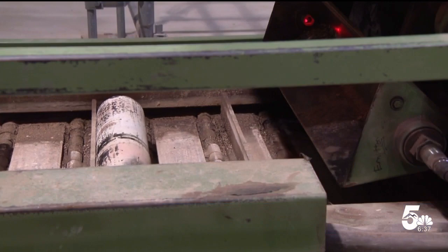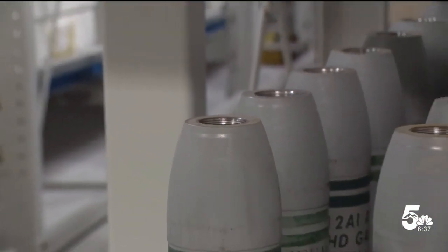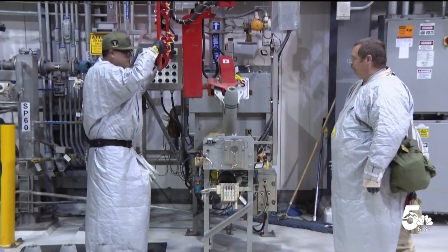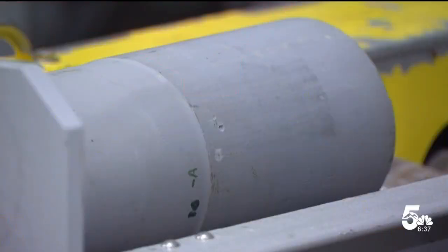World history is happening right now. One by one, crews at Pueblo Chemical Depot destroyed tens of thousands of chemical weapons. They're down to the final mortars filled with mustard agent. This is really about great courageous men and women who are directly on the front lines dealing with chemical agents.